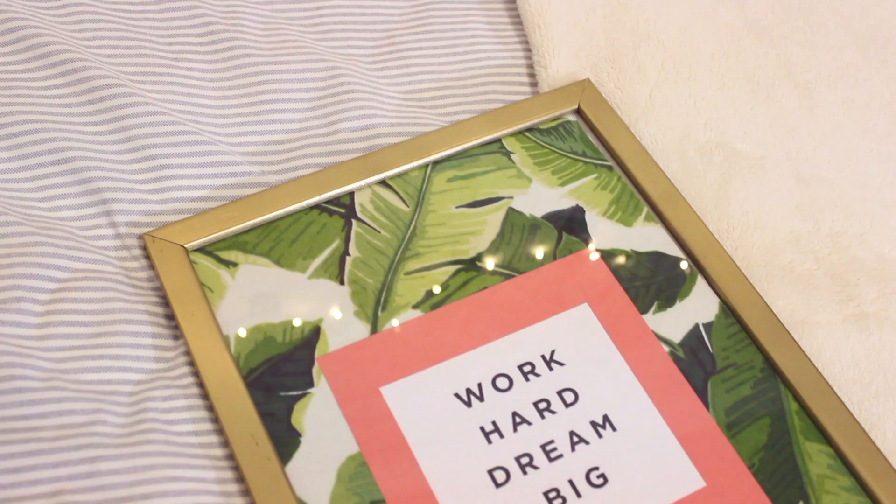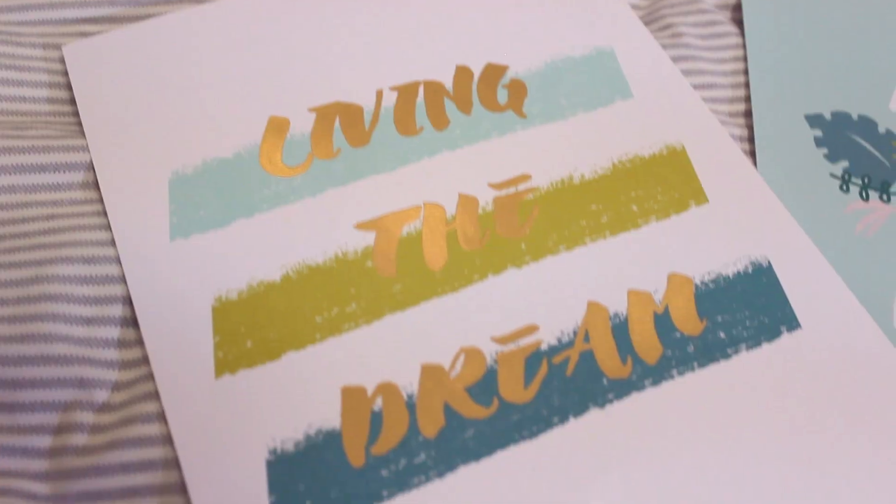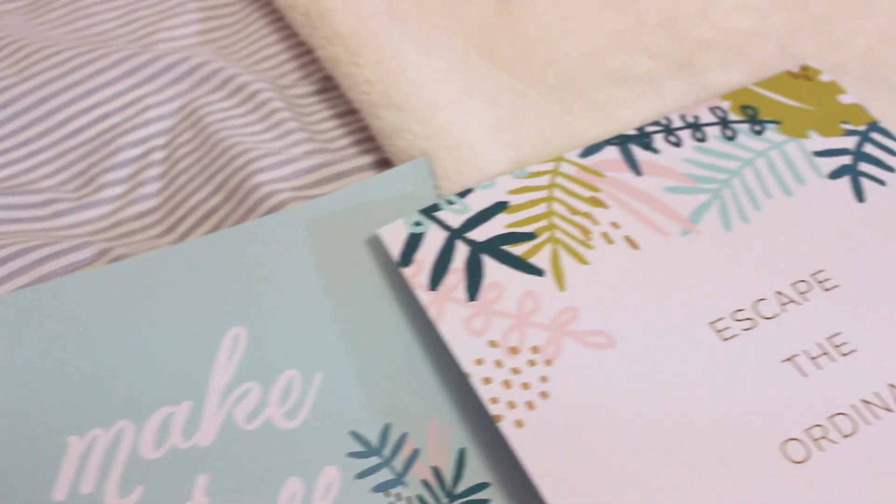The next item is this frame — it was actually a black frame but I spray painted it gold. I got it at Walmart; it's a 10 by 13 inch frame, and I DIY'd it in the same video as the pillows. I also got this little pack of three frameable art pieces from Target for just a dollar. One says 'Living the Dream,' another says 'Make Stuff Happen,' and the last says 'Escape the Ordinary' — so I can switch them out in my frame whenever I want.